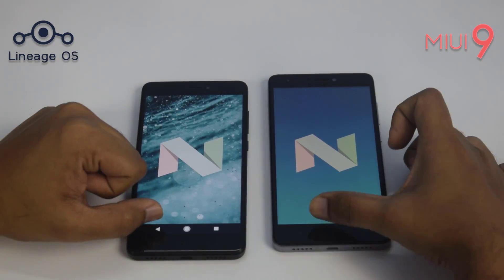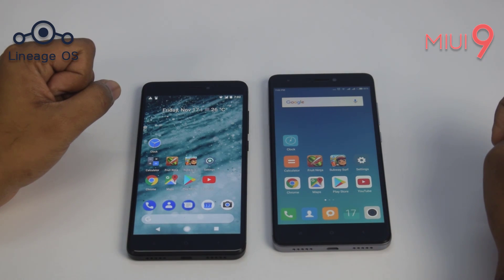Lineage OS is running on Android version 7.1.2 and MIUI 9 is on Android 7.0.